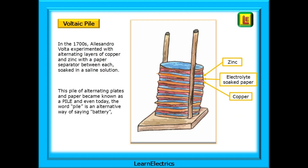It was not until the mid to late 1700s that battery technology became the subject of serious scientific research. One of the early pioneers was Alessandro Volta and he is credited with developing one of the first batteries. He experimented with alternating layers of metals for the electrodes with an electrolyte separated between each, which was soaked in a variety of liquids ranging from wines and vinegars to brine solutions. Some believe he also experimented with urine as an electrolyte solution. He successfully developed a working battery comprising alternating layers of copper and zinc with the paper separated between each metal being soaked in a saline solution. This pile of alternating plates and paper became known as a pile and even today the word pile is an alternative way of saying battery.